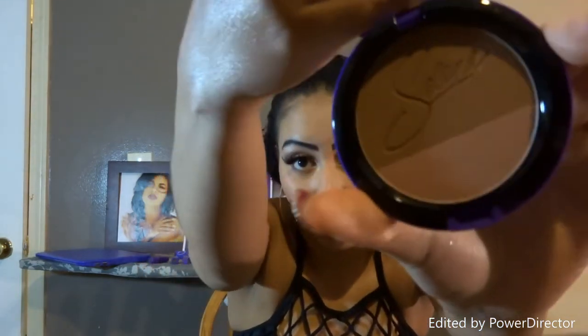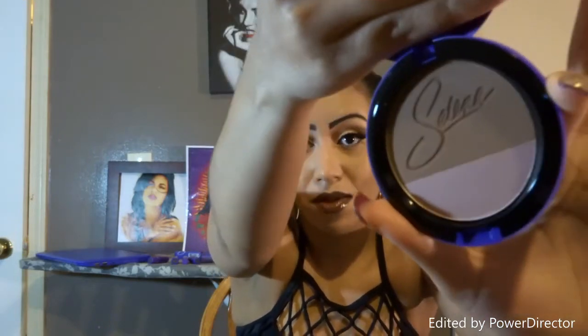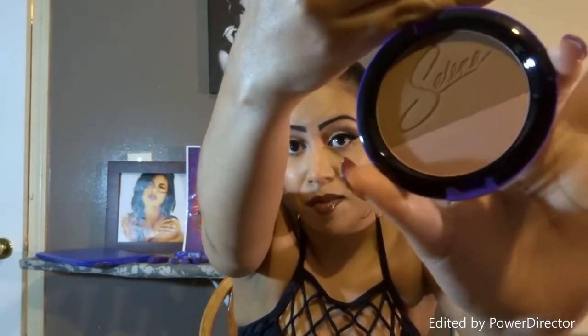What I wanted the most — regardless of whether I got anything else — was the compact of her blush and bronzer, which has her name in it. The Techno Cumbia compact is my favorite, and the outer packaging has her name on it. That's what I wanted the most. I still haven't touched any of it, and I could not find dupes on any of the eyeshadows, but those are just basic colors you can find in any palette.